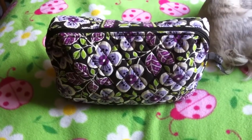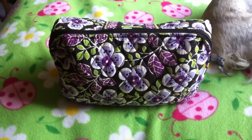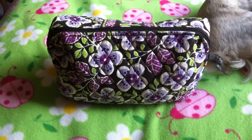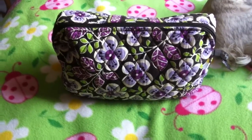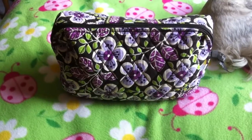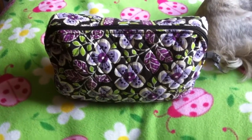Hi everybody! Today I'm going to be doing a video on what is in my makeup bag. I just bought some new products and cleaned out my makeup bag, so I thought I would do a video.